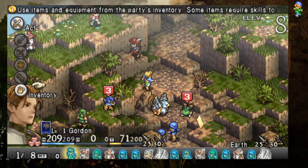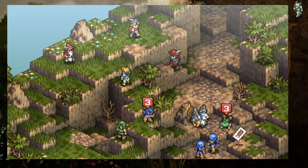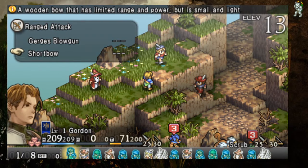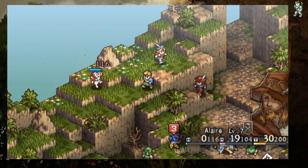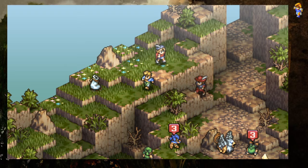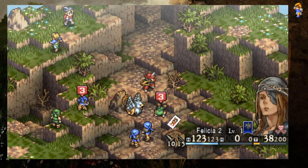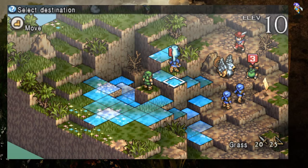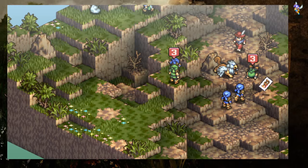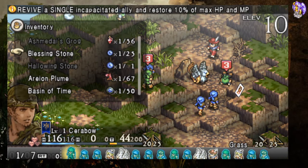Here are a couple of things to consider. There were two Vita models released, and the second one is generally not held in as high a regard — people tend to prefer the look of the original or the OLED screen on it. Personally, I absolutely love my 2000, the slim model. They're fantastic devices.